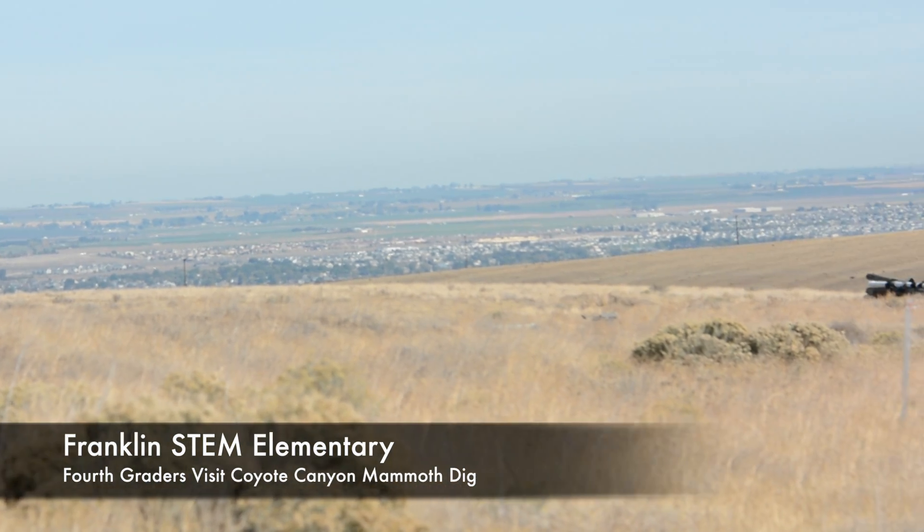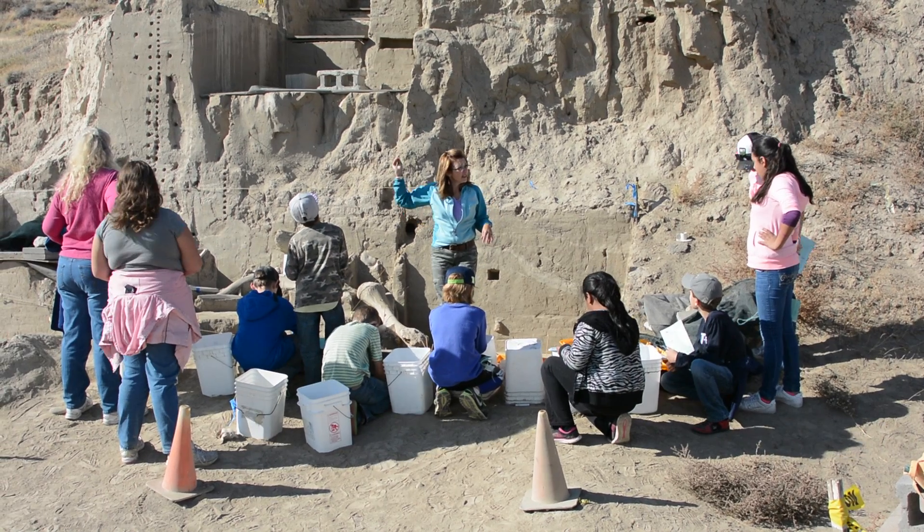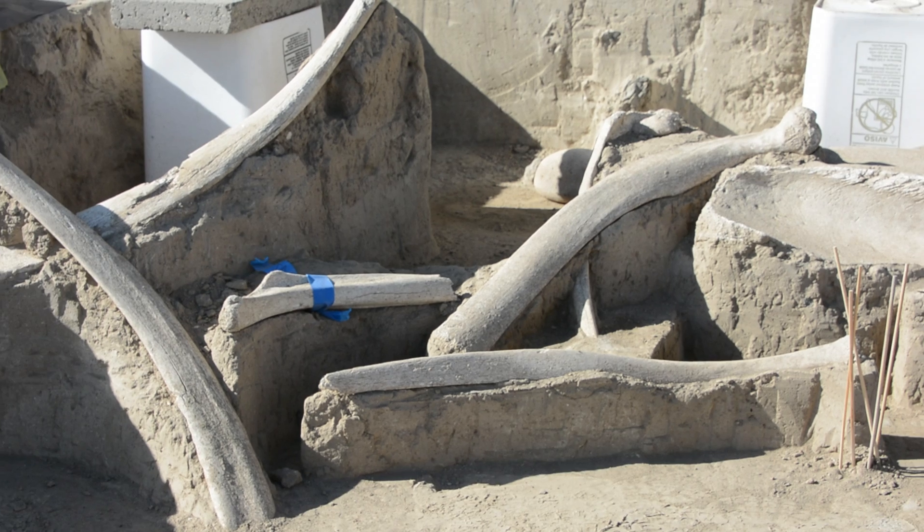Today we're at the Coyote Canyon Mammoth Dig with the McBones Research Group, and we have our fourth grade classes here from Rosalind Franklin STEM Elementary. We're looking at the mammoth bones they're excavating and tying it into our science unit on Earth's geologic processes and fossils.